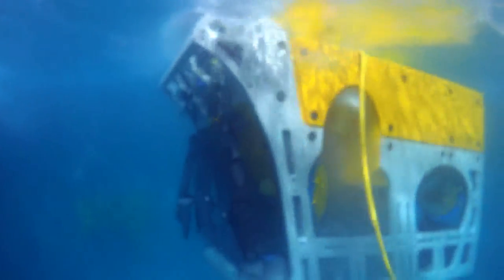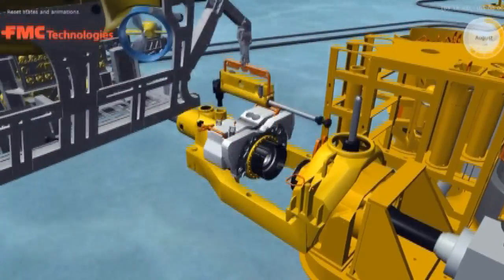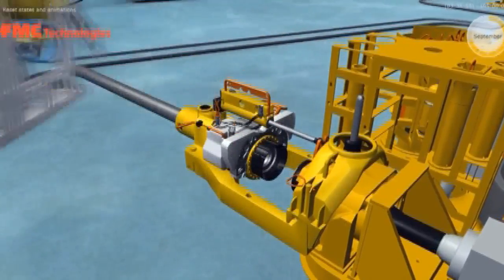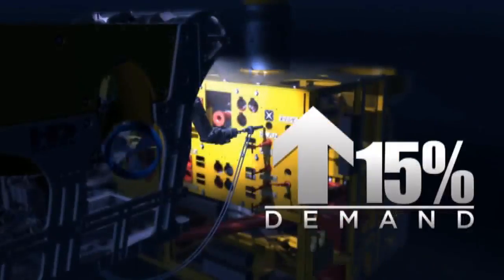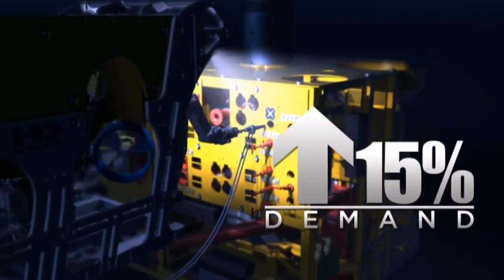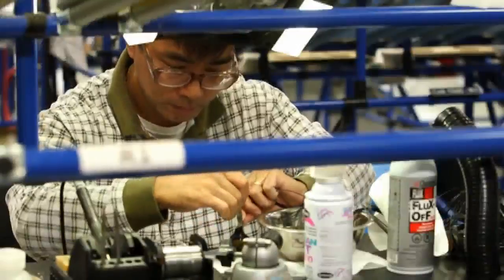These robots are underwater construction workers. They build oil equipment, put wells together, construct blowout preventers, and can work 24-7. Companies like Shell and Exxon use them, and demand is growing 15 percent a year. It used to be optional. Now every one of these operations out there utilizes robots in order to get their work done.